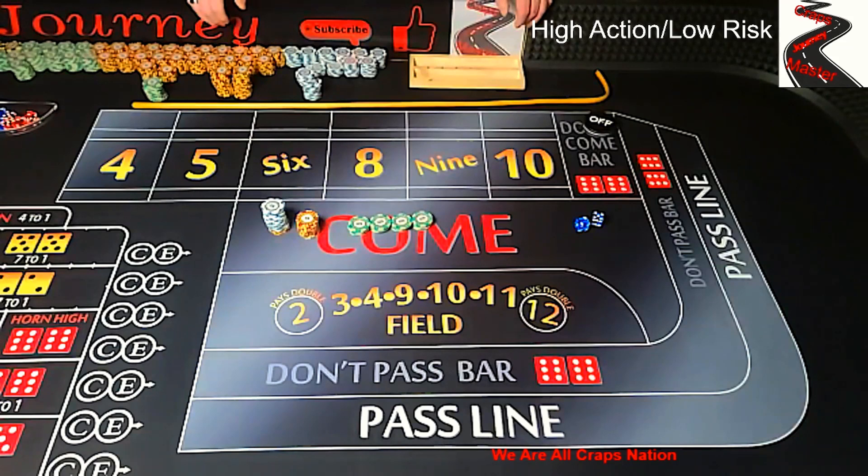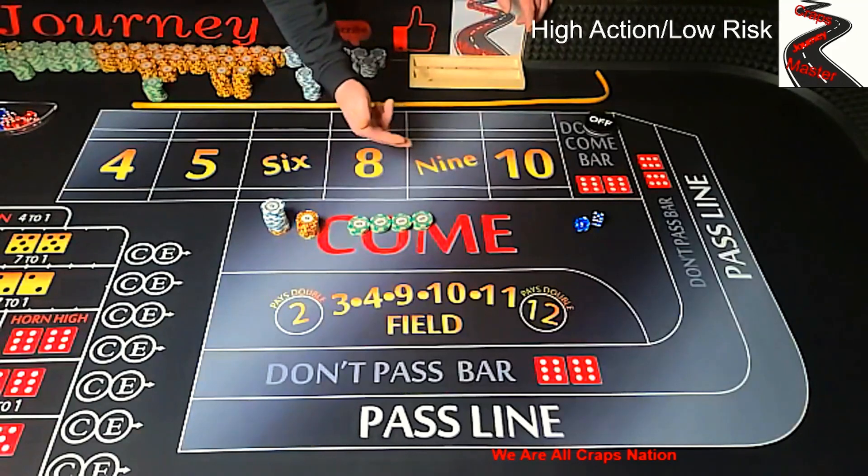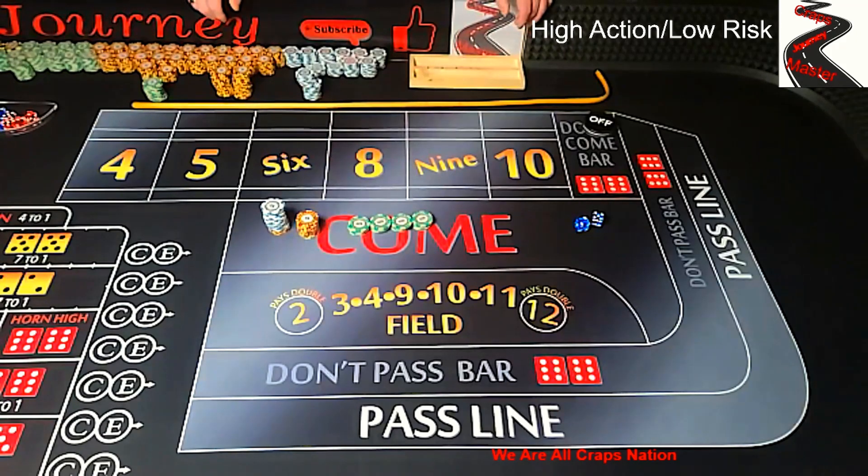If you like this video, make sure you give me a thumbs up and subscribe to my channel if you haven't done so already. Also, look over here — I have a link to all the other craps strategies that I have done. My name is Joe and this is my Craps Master Journey. Let's make it yours too.